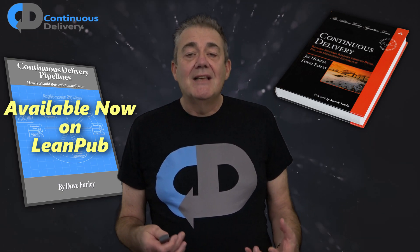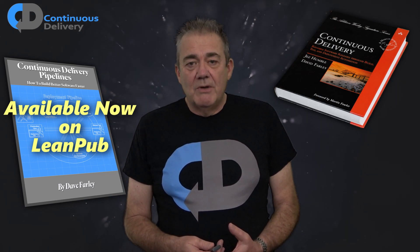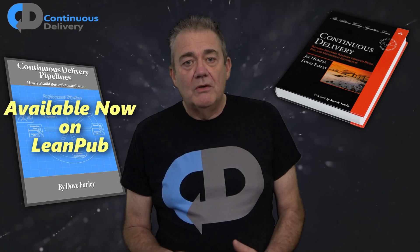One of the results of that is that I now regularly get asked: when's the next book? Well, you wait for one book to come along and then two come along at once — well, nearly. This year I expect to publish two new books.